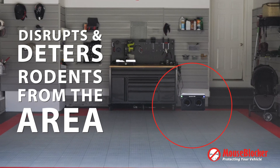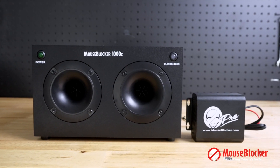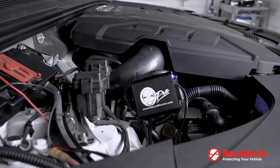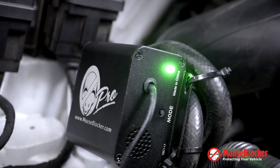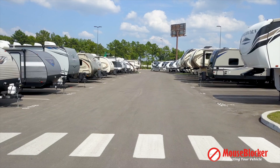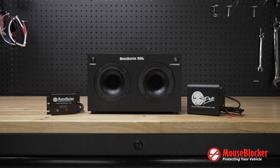The Mouse Blocker 1000 pairs well with our Mouse Blocker Pro units, which are designed to protect smaller spaces in all vehicles. They work great in engine compartments and are very popular at car dealerships, repair facilities, RVs, and camper stores across North America.